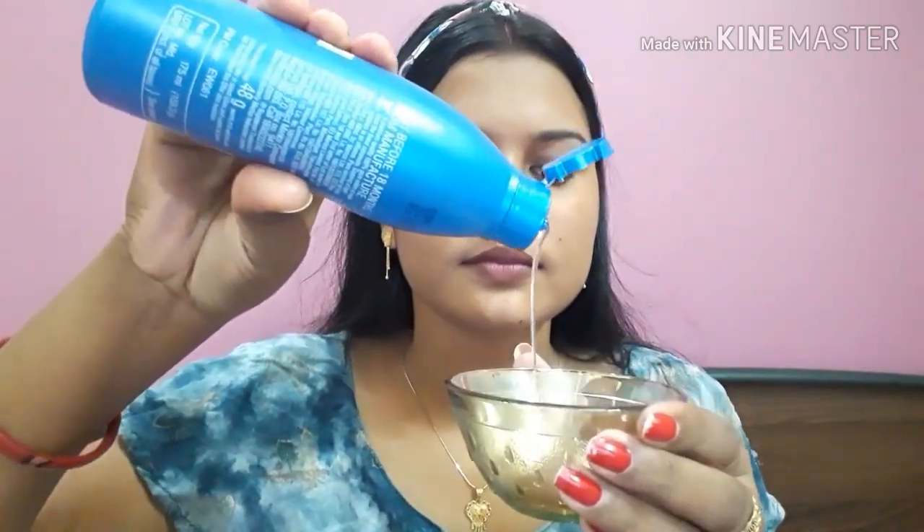We have taken a small bowl and we will take coconut oil. Then we will apply it to the face for 5 minutes. Our face is moisturized with coconut oil, and it is very useful for dry skin — coconut oil is best for dry skin.